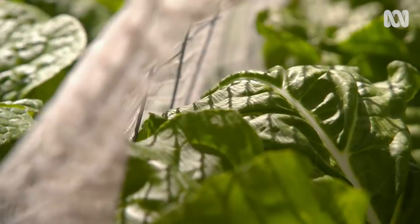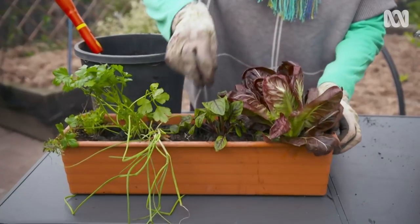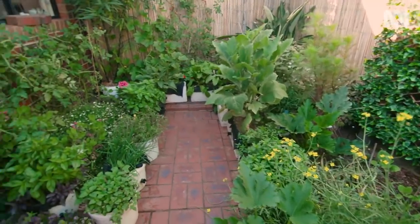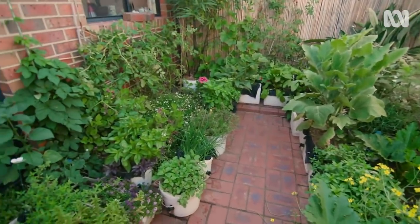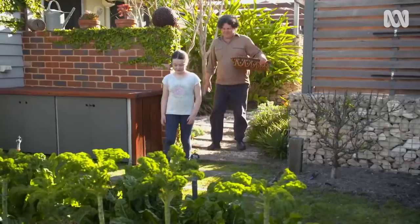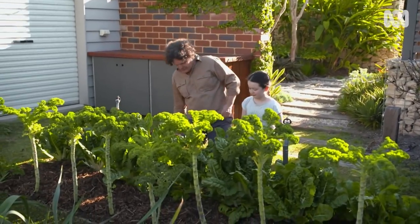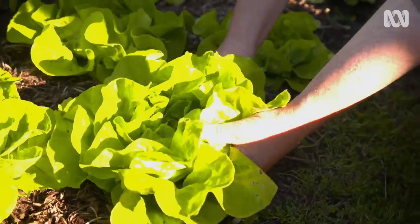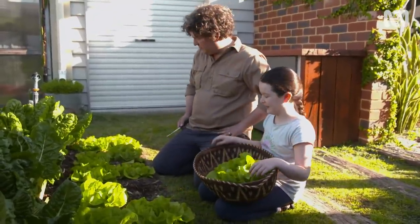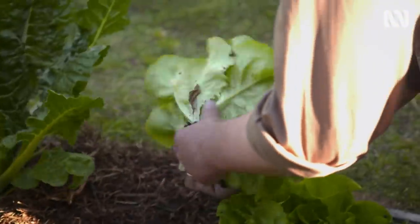Another way of managing the warmer conditions is to grow your crops in pots. Keeping your leafy greens transportable means you can move them to spots in the garden with some light shade. I'm a gardener, so I enjoy every step of the process — but the edible part of edible gardening is particularly rewarding, especially when you're harvesting with your nearest and dearest.